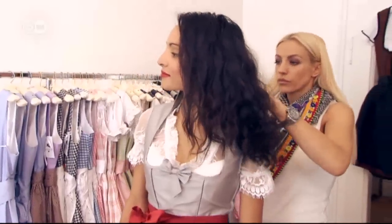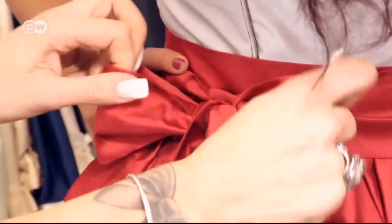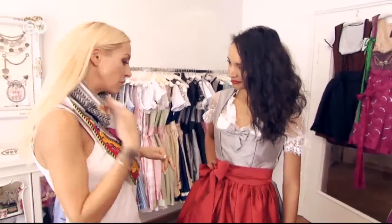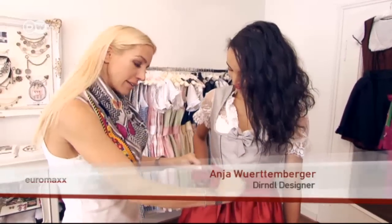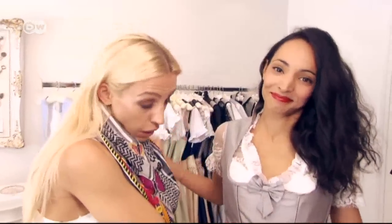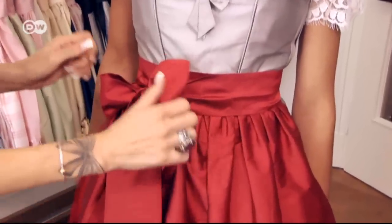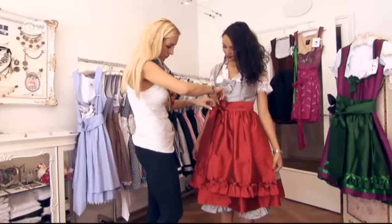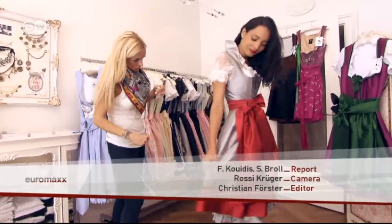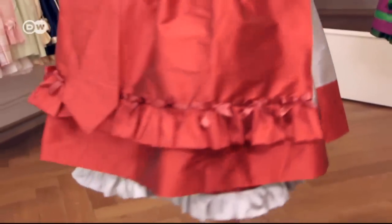But no matter which dirndl you choose, there's one thing you should never forget. In Bavaria, the bow sends a message: tied on the right means you're taken; on the left, you're not; in the middle means you can't decide. Widows and waitresses wear them in back — people pay attention to that here. The dirndl is a timeless classic meant to be comfortable, and that's when it looks best of all.